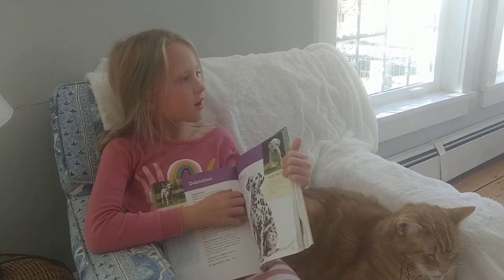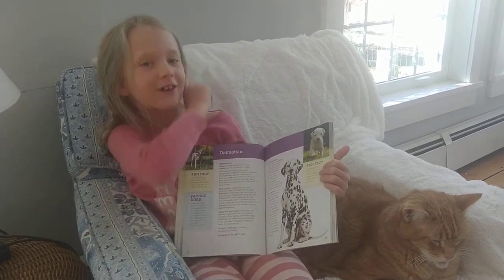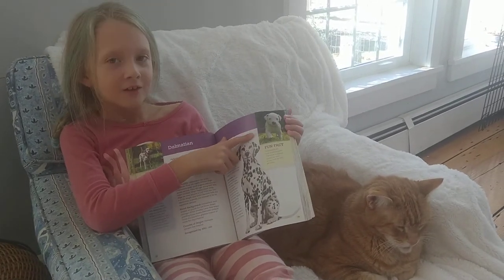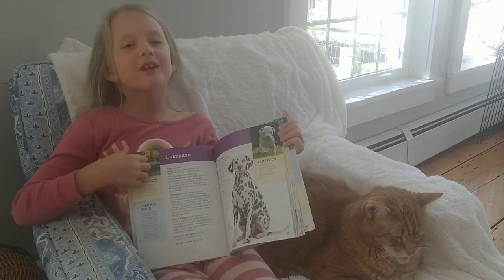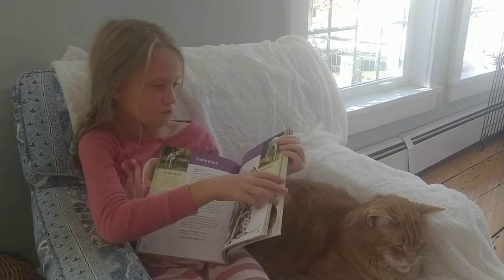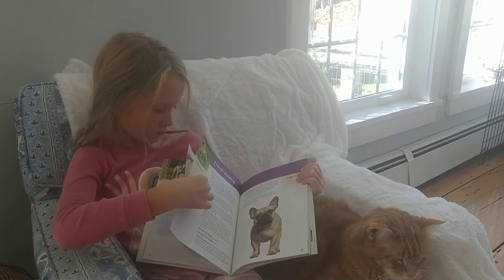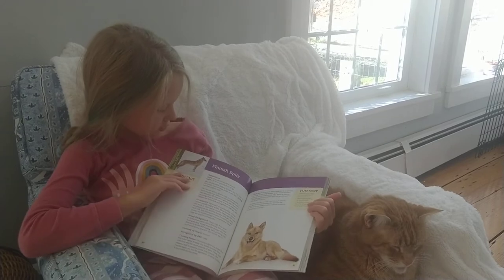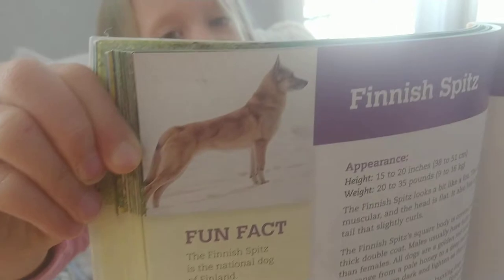This is a Dalmatian. So when they're really young, like when they're first born, they don't have any spots, but when they keep growing they get more and more spots. This one's really cute — it has a picture of it in the snow, that's really cute.